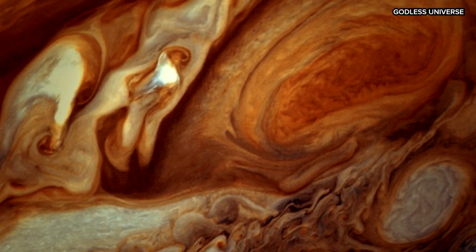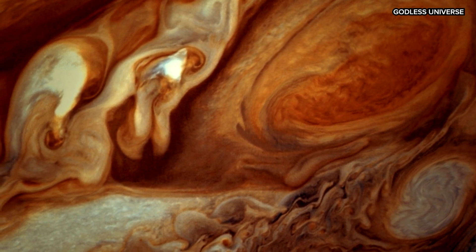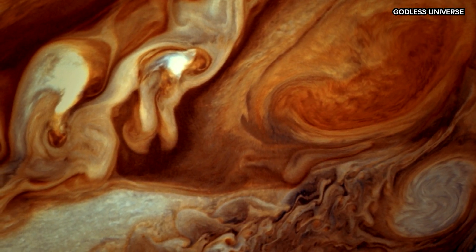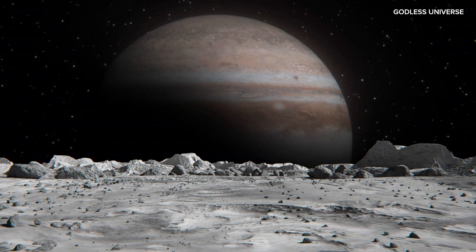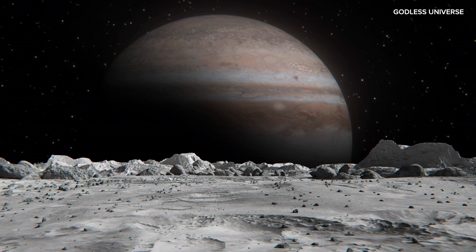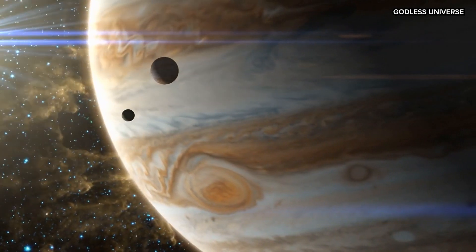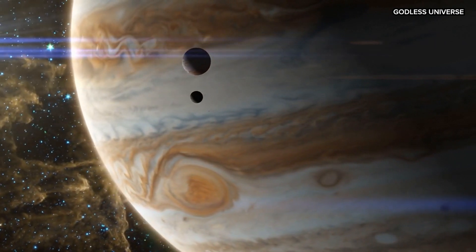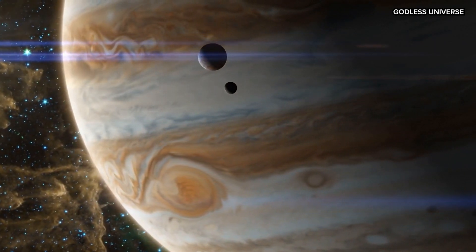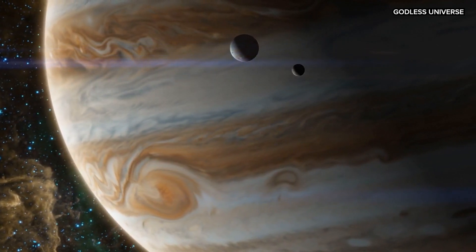Unlike Earth, where a clear boundary exists between atmosphere and ground, Jupiter has no defined surface. It's composed mainly of gas and liquid, with no hard boundary between its layers. If you were to descend into Jupiter, you'd never land as you would on a rocky planet. Instead, you'd journey through layers of gas and liquid, encountering extreme pressures that compress gas into liquid, before being crushed by gravitational forces and evaporated by temperatures long before reaching the core.